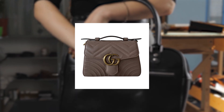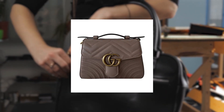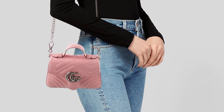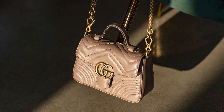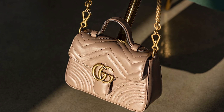Despite its compact size, this bag offers practicality and versatility. The top handle allows for a sophisticated hand-carry option, while the detachable leather shoulder strap offers a convenient crossbody wear. The bag's structured silhouette provides ample space for essentials, ensuring functionality without compromising its sleek aesthetic.